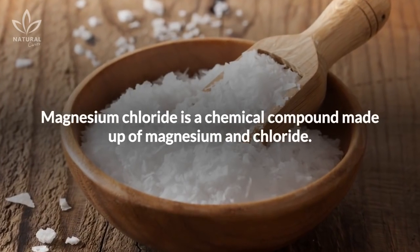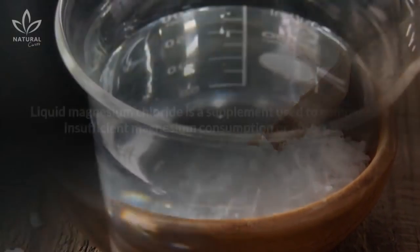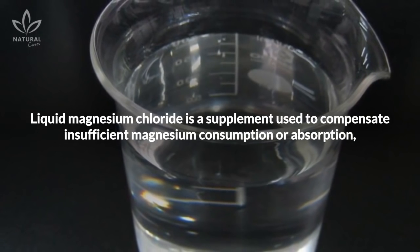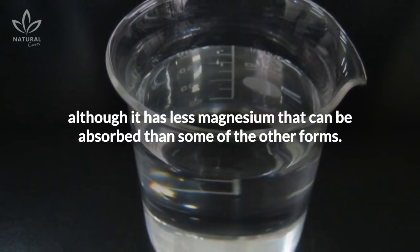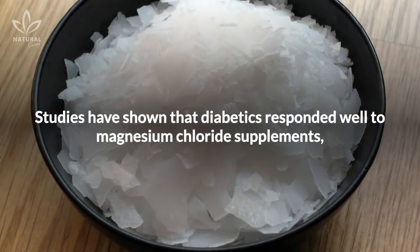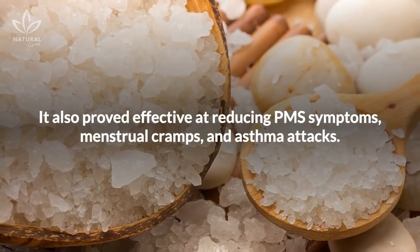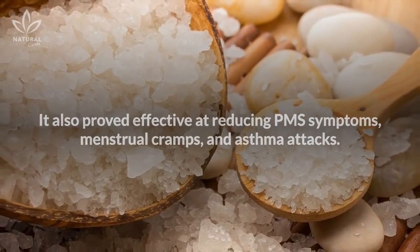Magnesium chloride is a chemical compound made up of magnesium and chloride. Liquid magnesium chloride is a supplement used to compensate for insufficient magnesium consumption or absorption. Although it has less absorbable magnesium than some other forms, studies have shown that diabetics respond well to it — improving insulin levels and keeping them under control. It also proved effective at reducing PMS symptoms, menstrual cramps, and asthma attacks.